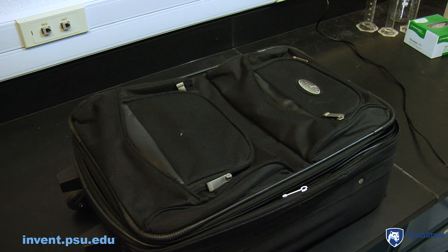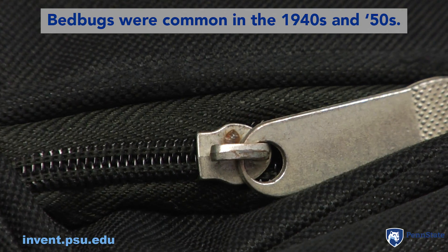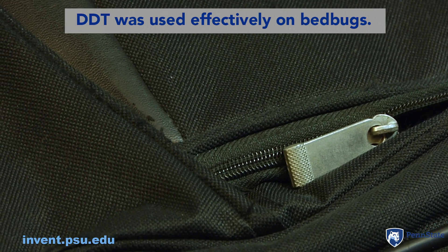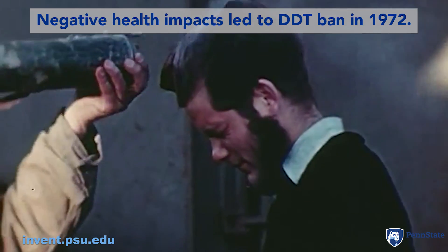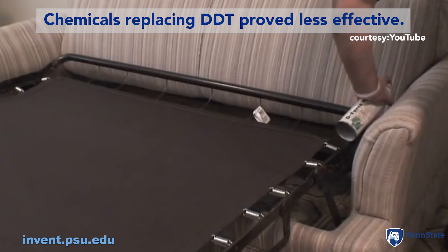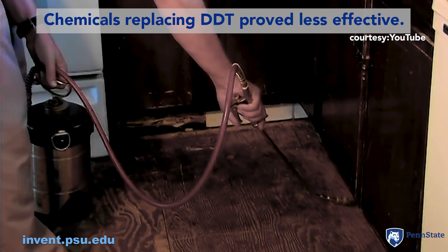Bedbugs were present back in the bad old days of the 1940s and 50s. They became very effectively controlled by the new chemical DDT. People were actually spraying DDT quite prolifically in their homes. However, as we know, DDT was removed from the market, and the chemicals that are available for bedbug control are essentially safe but unfortunately not so effective as the original DDT.